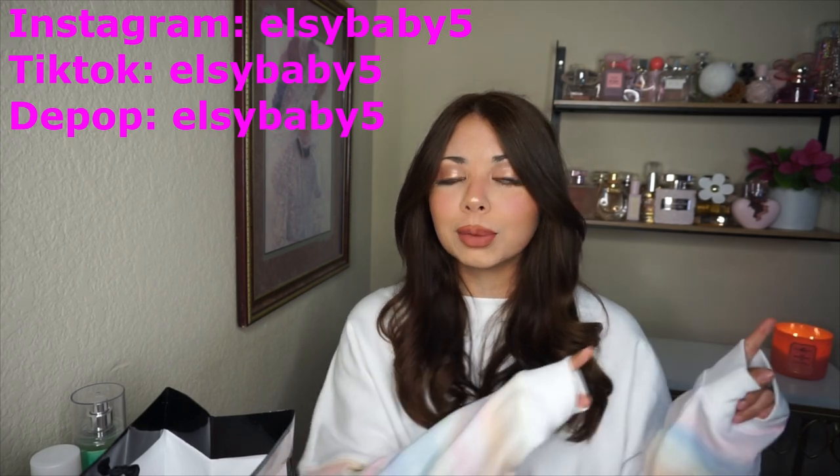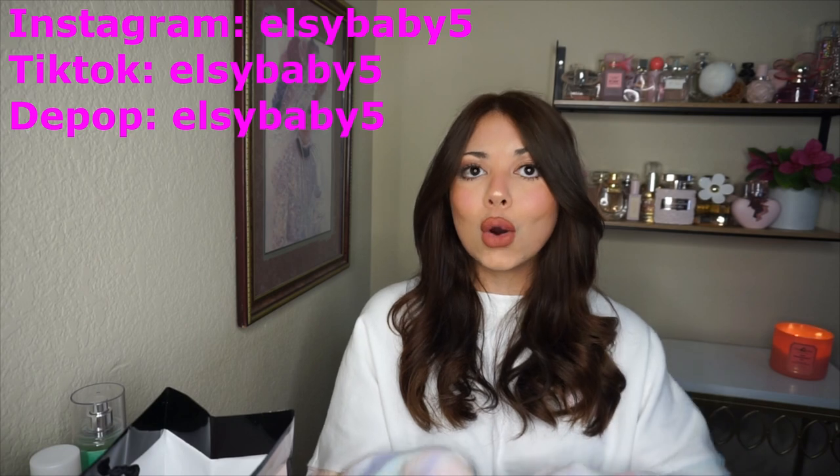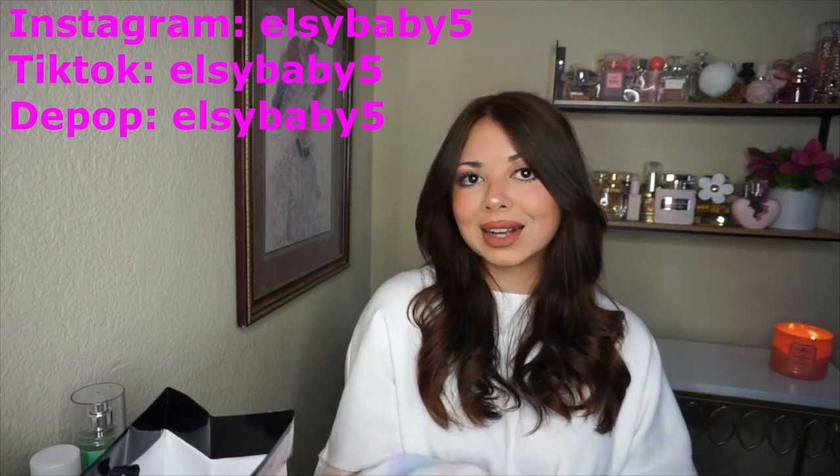That's pretty much it for this mini haul review of the ones I was missing. I'm going to return a couple but keeping the rest. Pretty soon I'm going to do a body spray declutter video — I've been decluttering my entire life, my entire closet. Let me know your thoughts specifically on the Bombshell Isle perfume down below, follow me on Instagram, and I hope to see you in my next video. Bye!